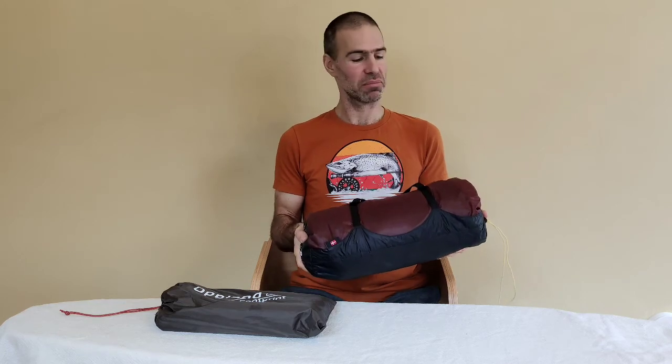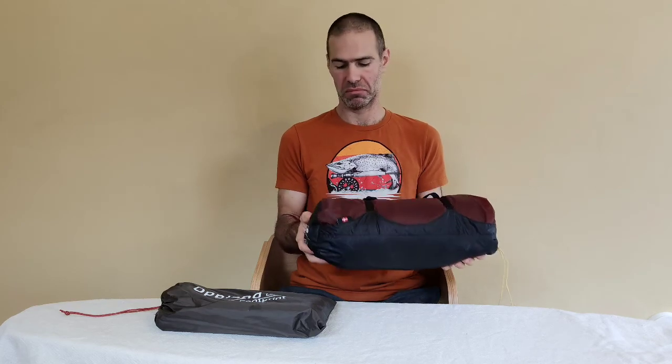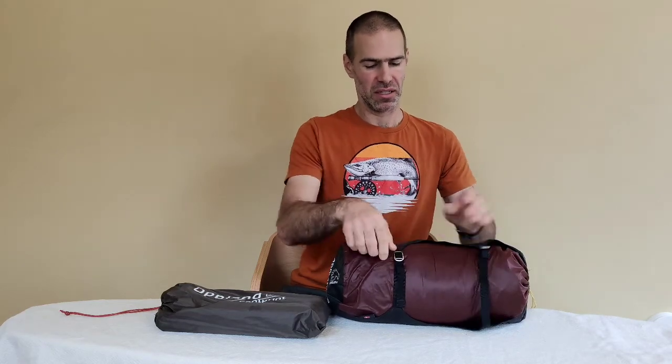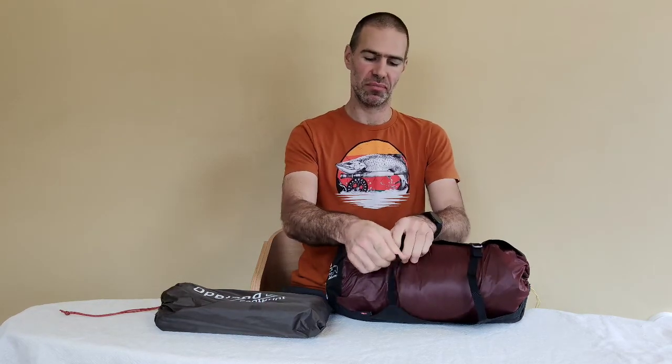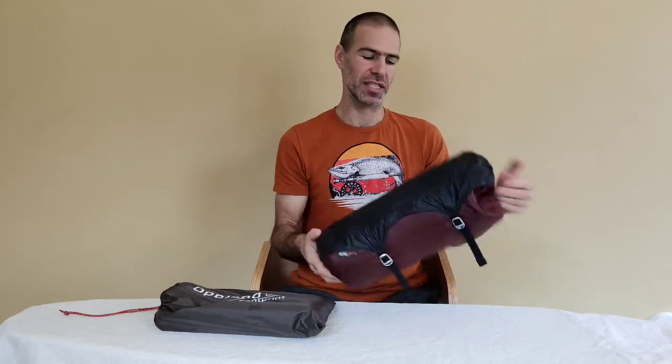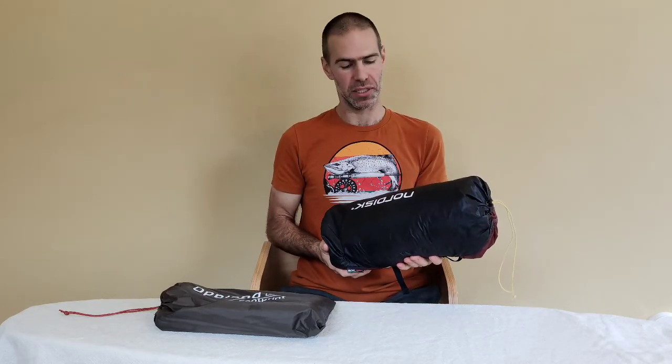We didn't really have too many problems fitting it in the supplied sack, which can sometimes be an issue. The sack can be loosened or tightened slightly, giving you a bit of space to put your tent in and then make it slightly smaller rather than having an ultra-tight sack to try and fit it into. That's really appreciated when out in the wild trying to pack up in non-ideal conditions and you just want to get it in the bag and get going.